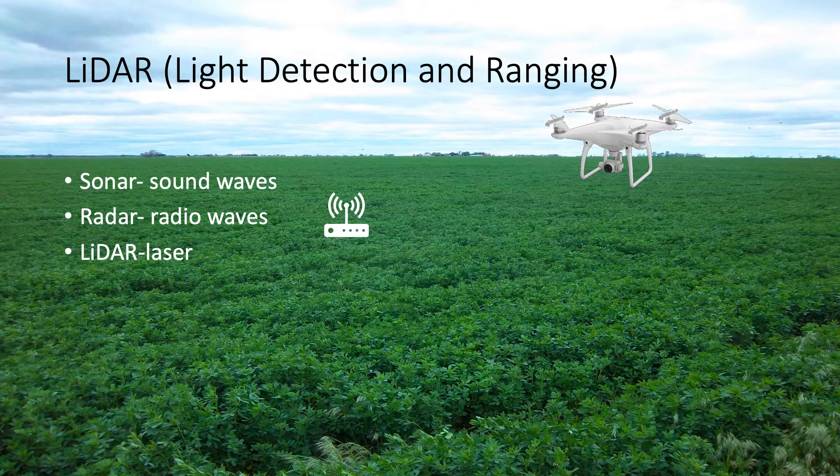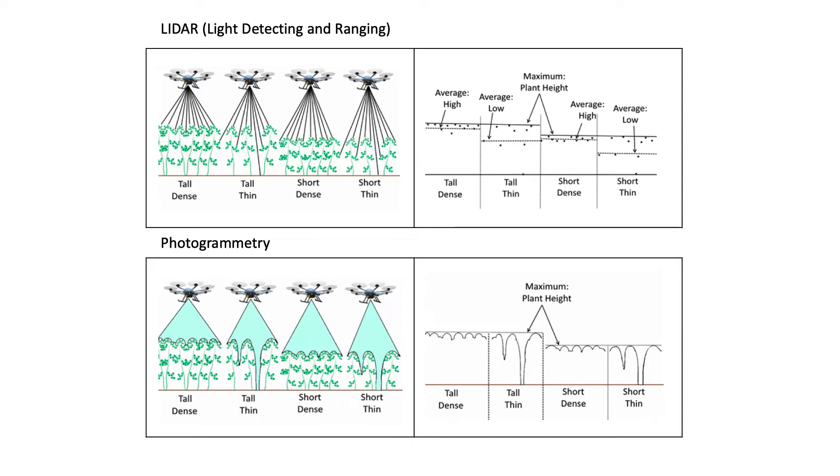Going back to the slide: we're scanning the field with LiDAR. If it's really dense, we expect to see different density measurements based on where those points are located — whether it's a tall and dense stand, tall and thin, short and dense, or short and thin. Alternatively, we use a stock Phantom 4 to fly around the field, take multiple images with a certain percentage of overlap, stitch them together, and create a 3D surface. In either case, we're trying to see the ground beneath the plant and the leaves to get a good estimation of volume.